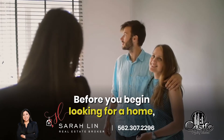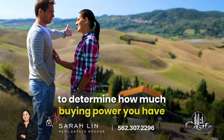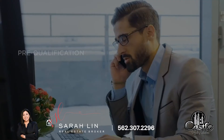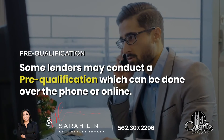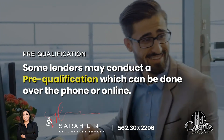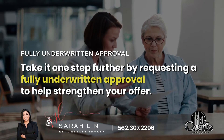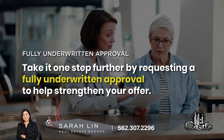Before you begin looking for a home, it's important to find out how much you qualify for to determine how much buying power you have when submitting an offer. Some lenders may conduct a pre-qualification, which can be done over the phone or online. However, to take it one step further, you can request to receive a fully underwritten approval to help strengthen your offer.